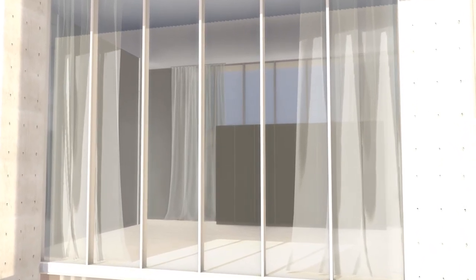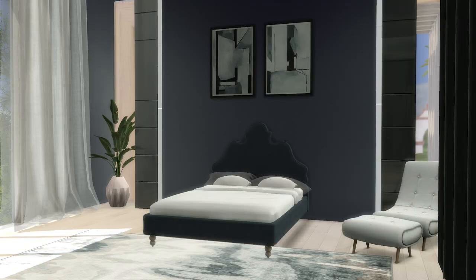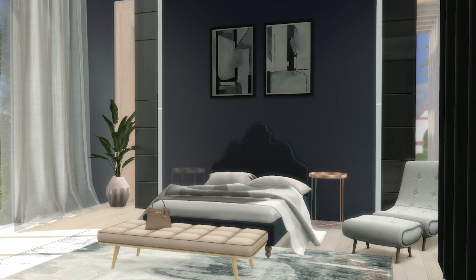Moving upstairs and walking into the master bedroom suite, it's fantastic to soften the architecture and bring warmth into the internal spaces.